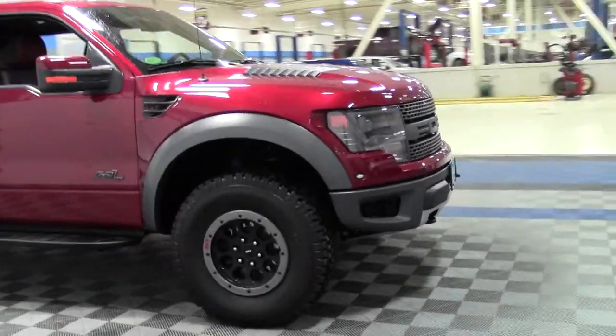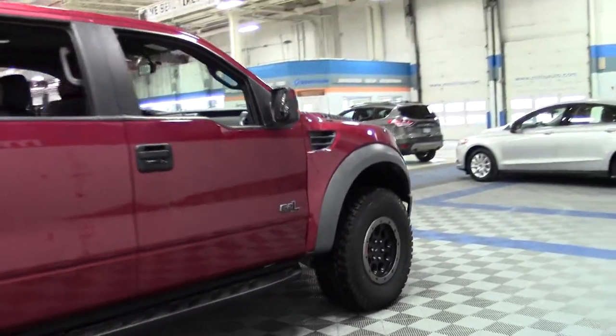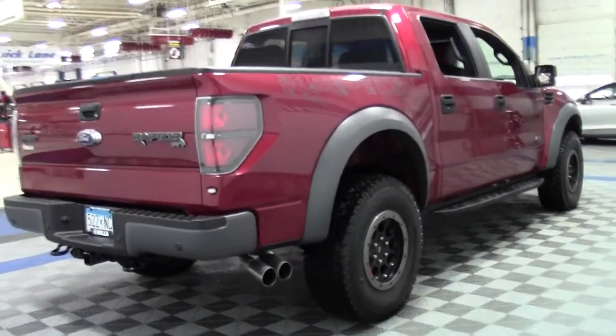Four wheel drive, limited slip differential, Bluetooth, traction stability control, a moon roof, reverse camera, navigation. Just packed with amazing features.